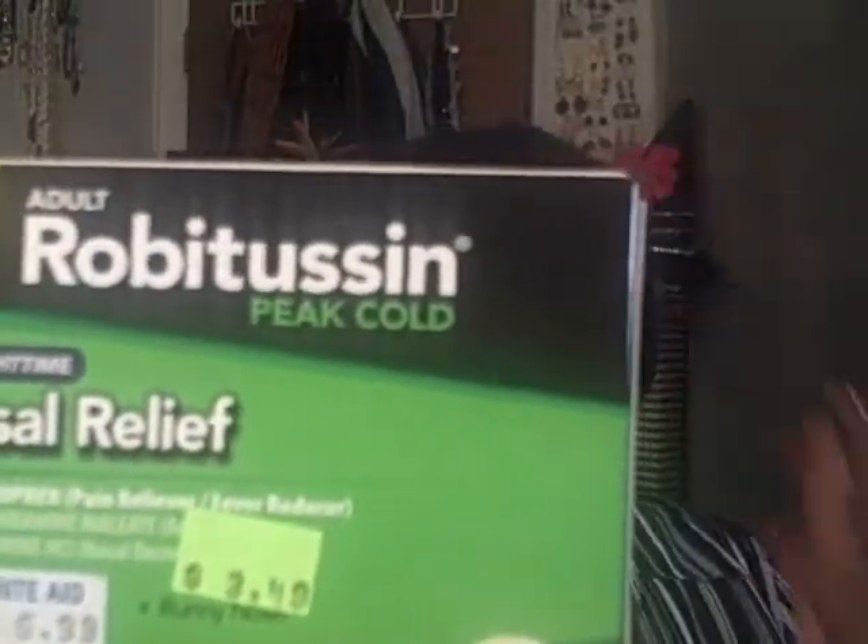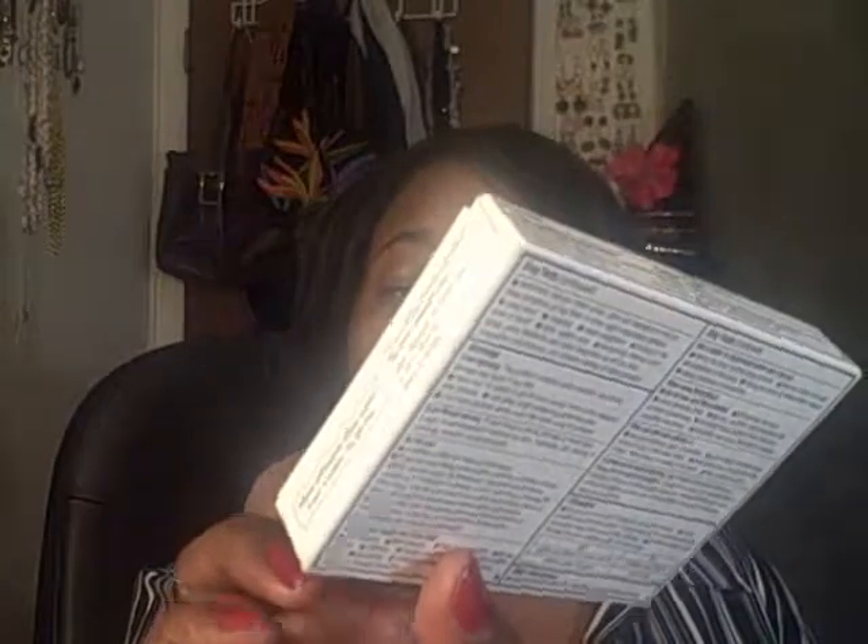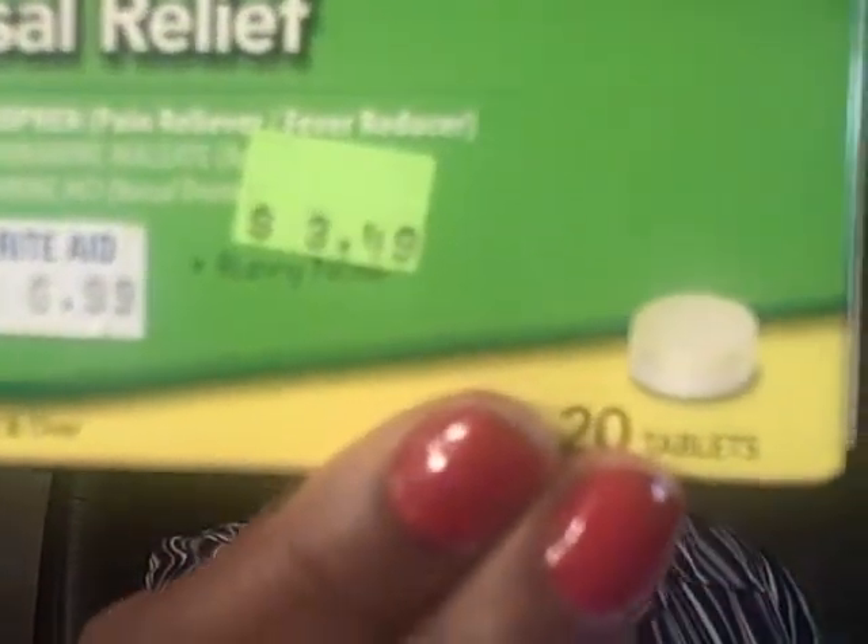And then this is like the best — I already have one of these. The Robitussin was originally $6.99, then they had it half off at $3.49, and I had a three-dollar-off coupon, which made this 49 cents!